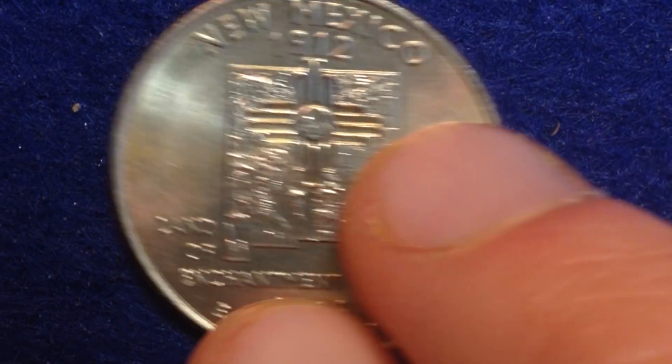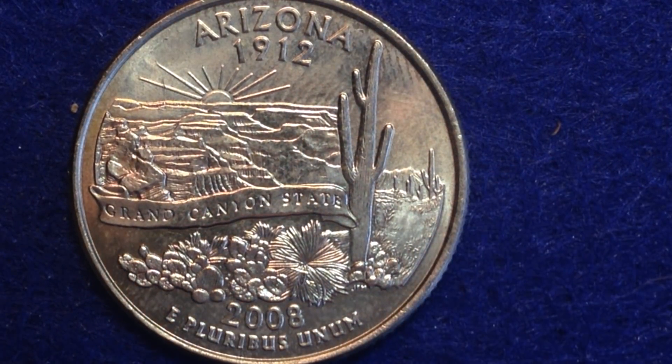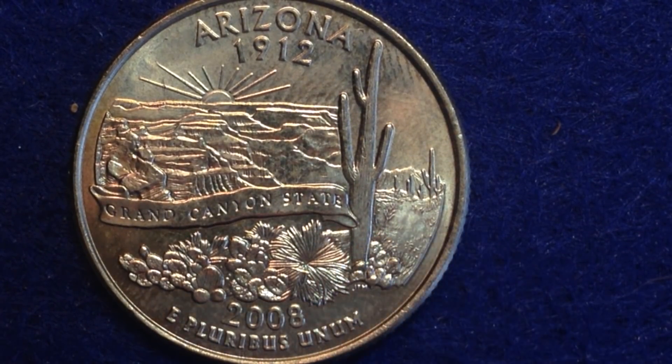The last state admitted as part of the contiguous US, we have Arizona. The reverse design features the Grand Canyon, one of the seven wonders of the world and part of the United States National Park system. The canyon is up to 6,000 feet deep. The reverse design also contains the saguaro cactus in the foreground.